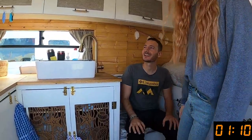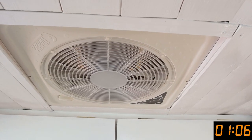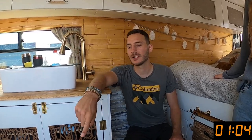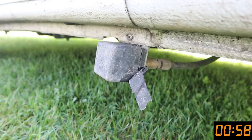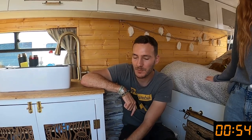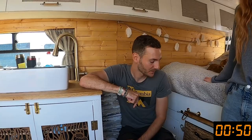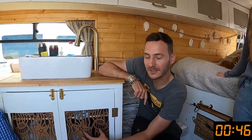We've got the Fiamma Turbo Vent Premium fan. Our gas system is LPG — a six-kilogram portable cylinder that we can fill up from the outside, and that powers the hob and stove. Then we've got the Propex HS2000 air heater, so that's how we warm the van.